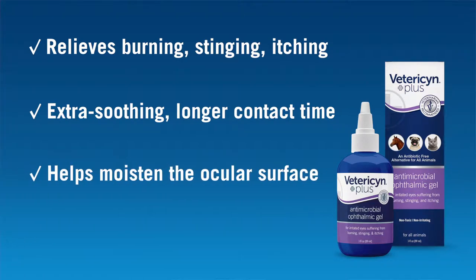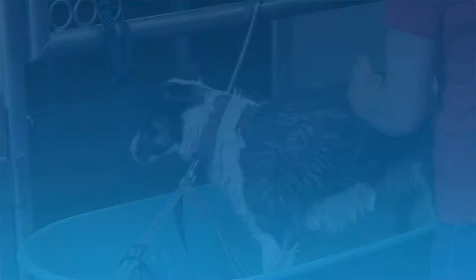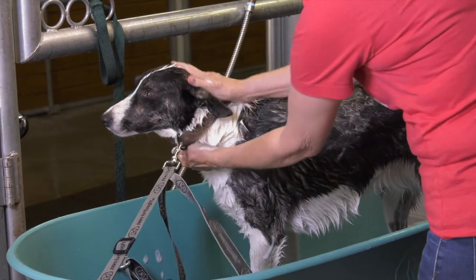The Ophthalmic Gel helps moisten the ocular surface, which protects the eye from injury and infection. It is also great to use prior to bathing your pet to help prevent the shampoo from irritating their eyes.